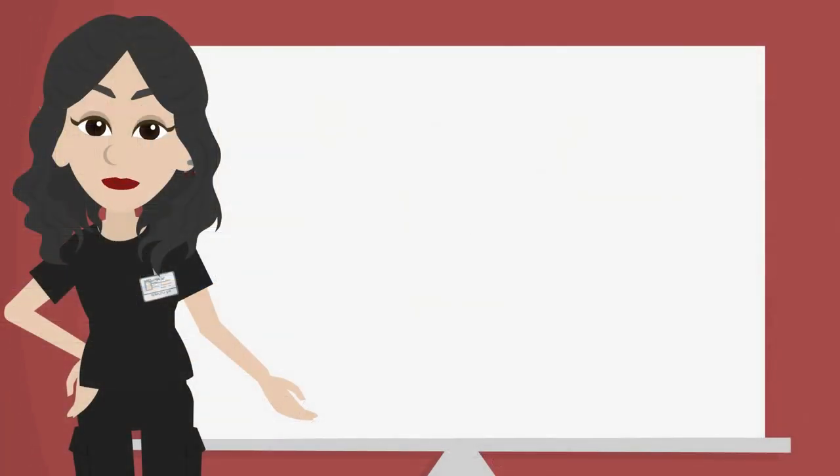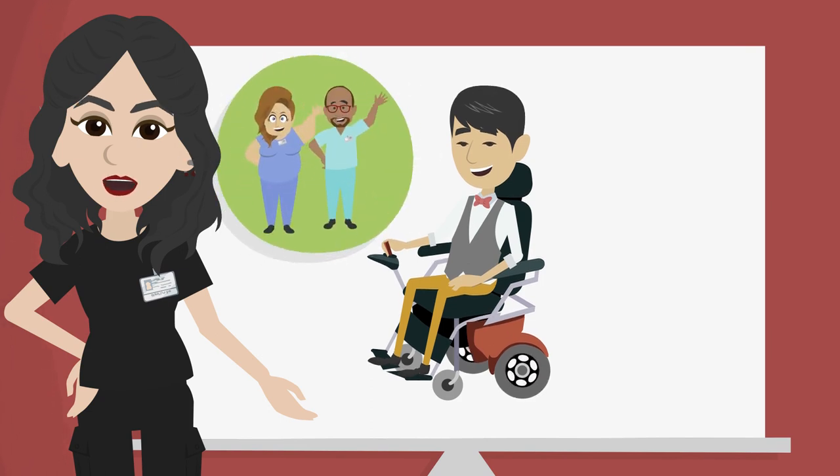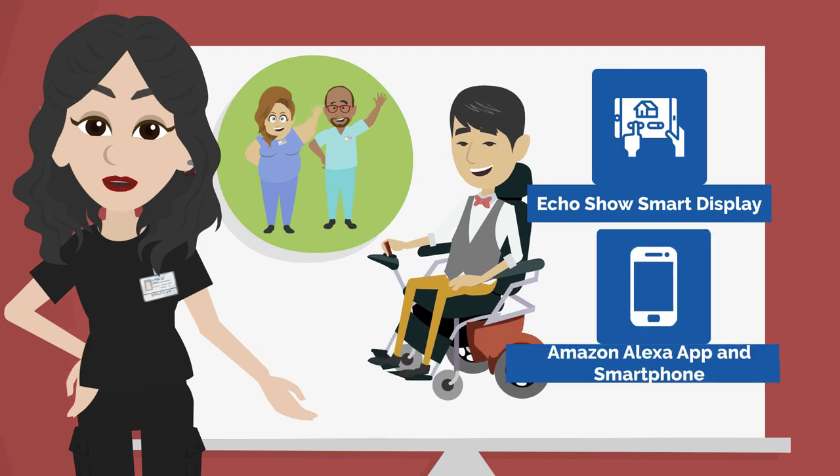Still wondering how smart home devices can be used in your home? Let's talk to John. John is a 50-year-old man who has multiple sclerosis. John's MS limits the movement in his arms and legs and he fatigues during prolonged activity. John's condition requires him to use a power wheelchair and rely on the help from caregivers employed by a local agency to help him with everyday activities. John purchased smart home devices to increase his independence and participation in daily activities at home, and controls them with the Echo Show smart display and uses the Amazon Alexa app and smartphone.